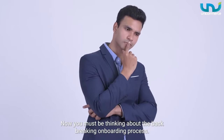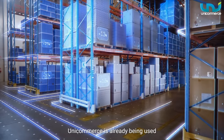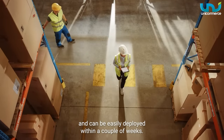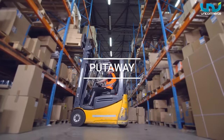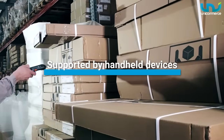Now, you must be thinking about the back-breaking onboarding process. Well, fret not. Being an industry pioneer, Unicommerce has already been used by most of the supply chain industry professionals and can be easily deployed within a couple of weeks. Moreover, it offers paperless operations as key functions such as put-away, picking, etc. are supported via handheld devices.